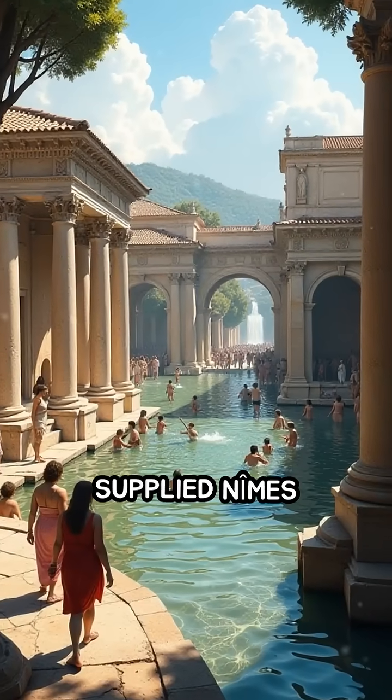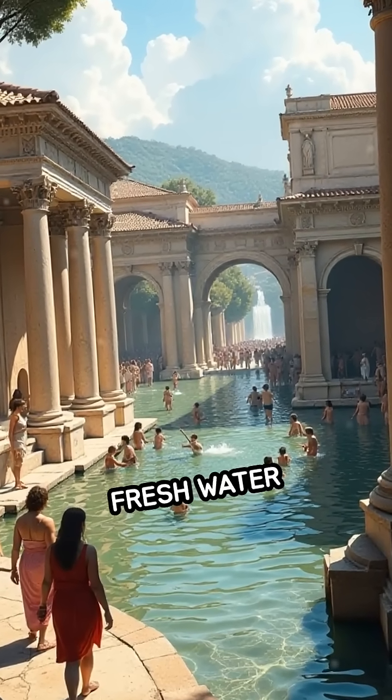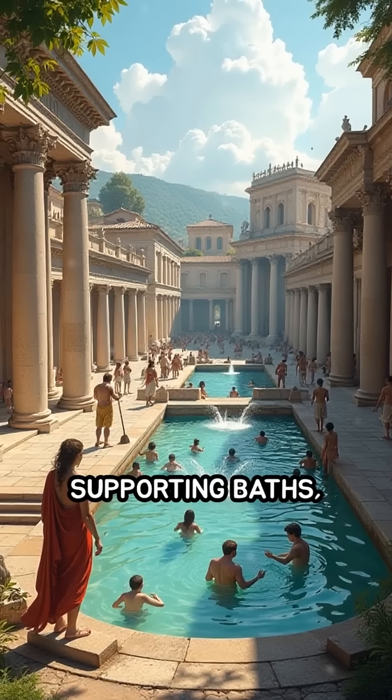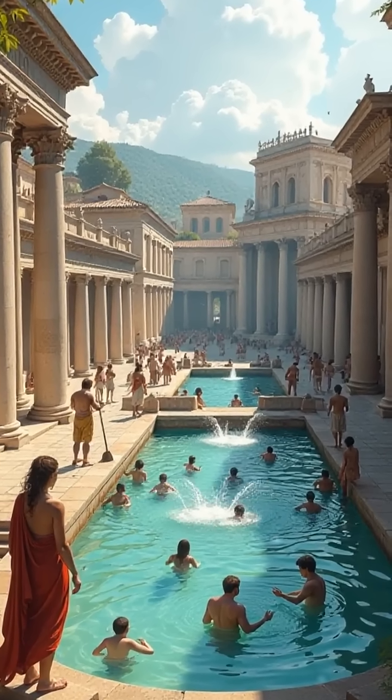This aqueduct supplied Nîmes with an estimated 44 million gallons of fresh water daily, supporting baths, fountains, and gardens, revolutionizing urban life.